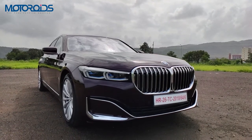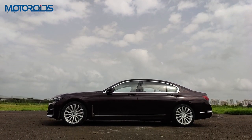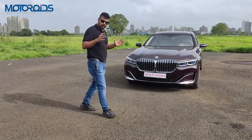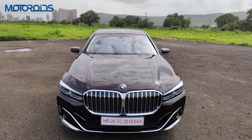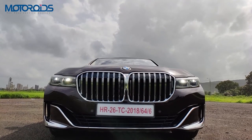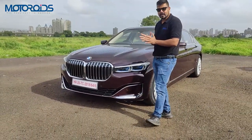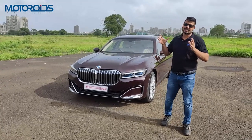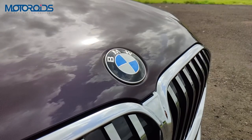Let's start with what has changed. In terms of wheelbase and length, there has been a slight increment — the wheelbase has increased by about 14 mm and the overall length by about 23 mm. The proportions more or less remain the same, the long bonnet is similar, but the bonnet itself has changed, and its height is also taller to accommodate this big BMW grille, which is bigger by 40%.